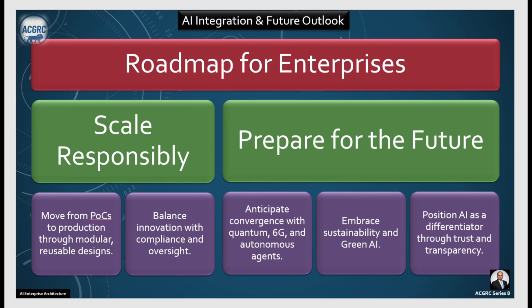And finally, anticipate convergence with quantum computing, 6G, and autonomous agents as required. Embrace sustainability and green AI, and position your AI as a differentiator through trust and transparency. This is preparing for the future.